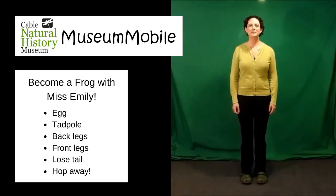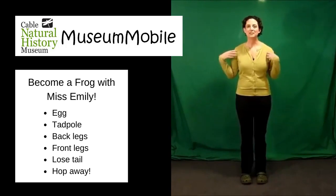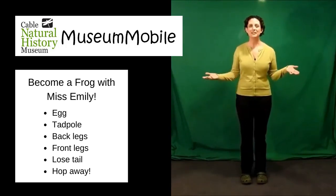Hello, first graders. It's Miss Emily, and we're going to become frogs. I put on a green shirt to help me imagine myself as a frog. You can do the same thing, too.